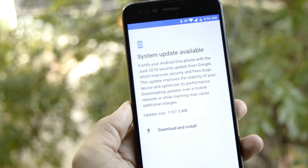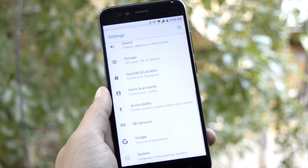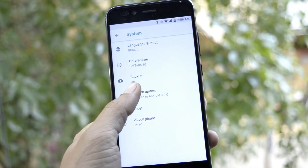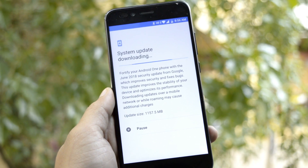Hey, what's up guys, welcome back to another video. Today we have finally received the OTA update for Mi A1, which is based on Android 8.1. If you have still not received the update, go to Settings > System Update and check for it. The update size is around 1.1 GB, so you can directly download it from the system update.